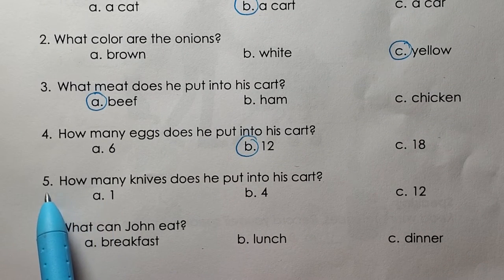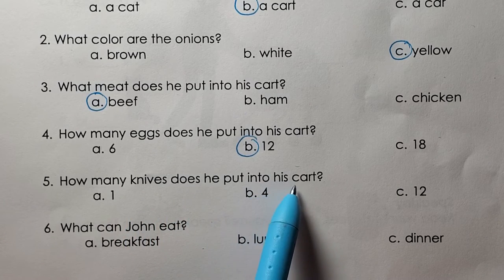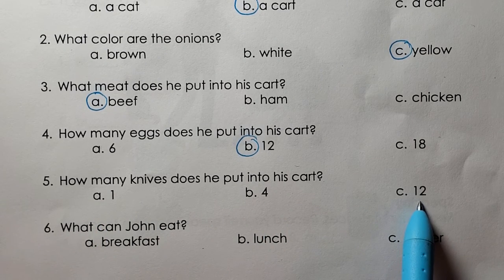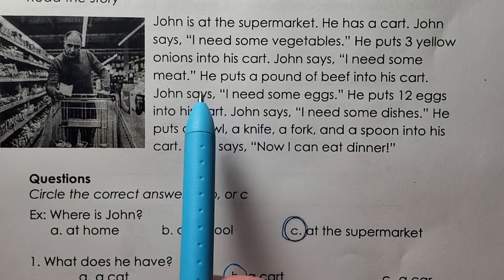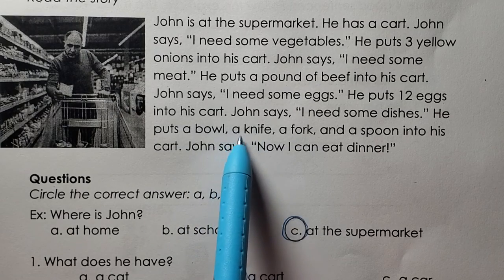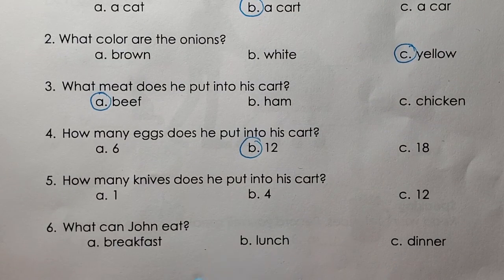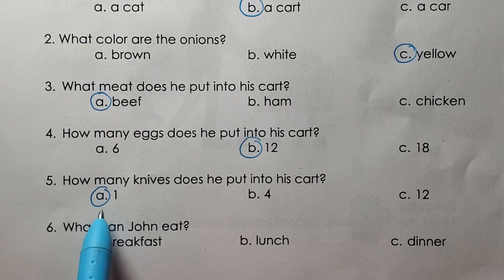Five. How many knives does he put into his cart? One. Four. Twelve. A, he puts one knife into his cart.